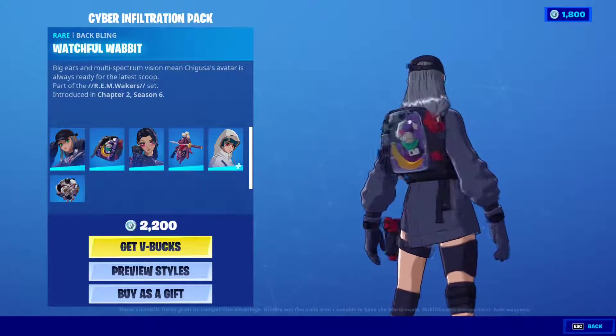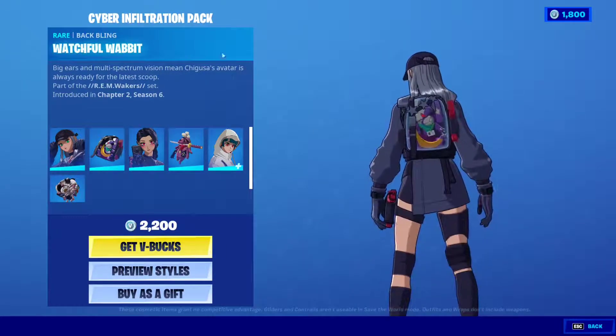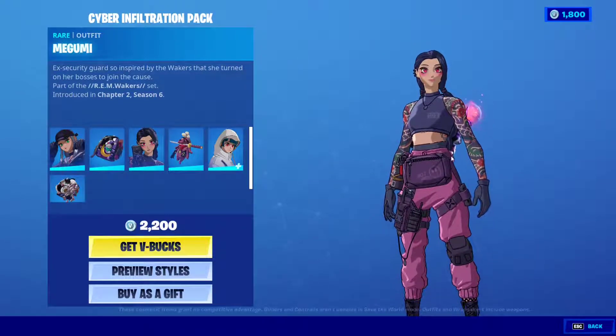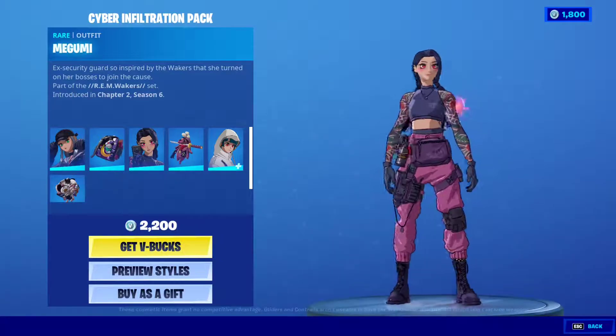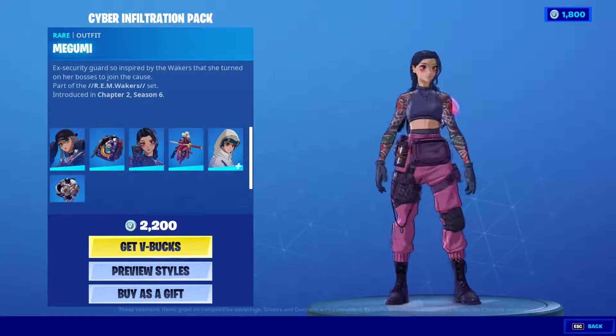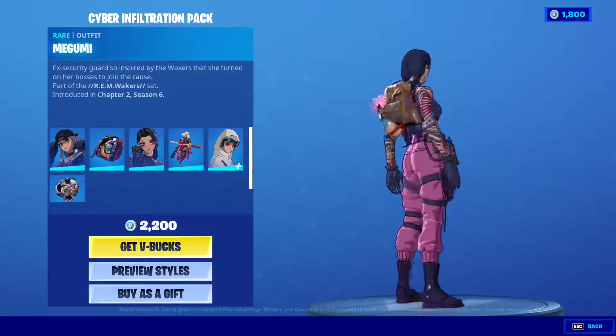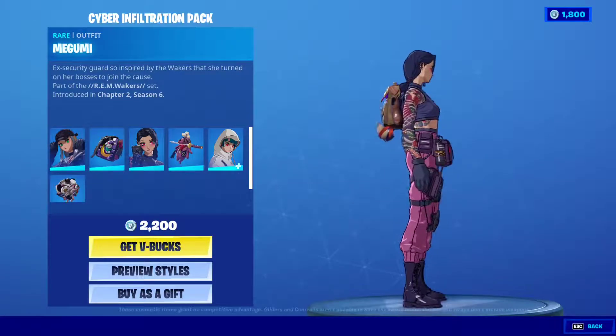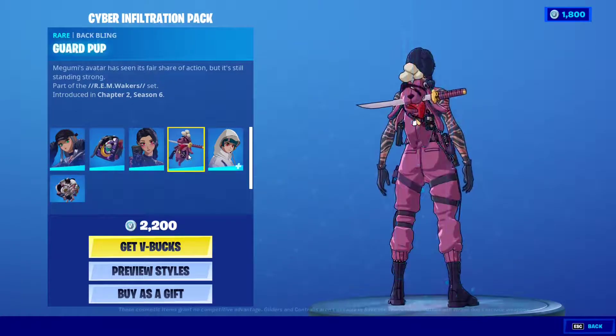The second skin is Megumi, which is one of the most common names in anime. This one looks more like an explosive expert. Very cool — I especially like the tattoos, very cool tattoos. And her backpack is called the 'Guard Pop.'